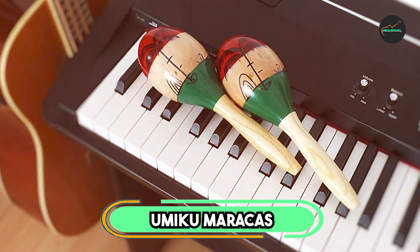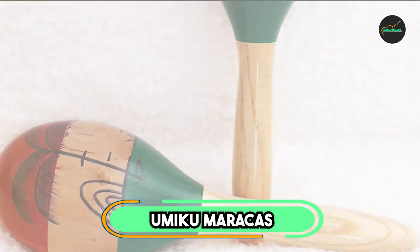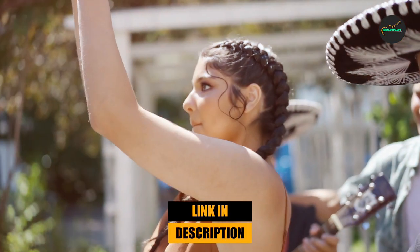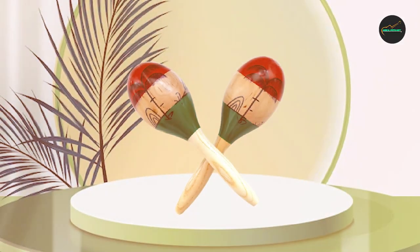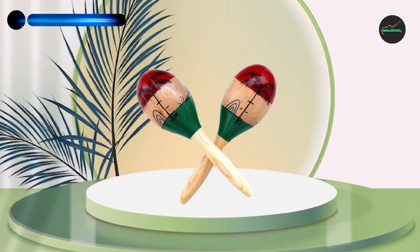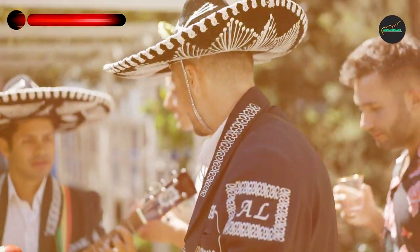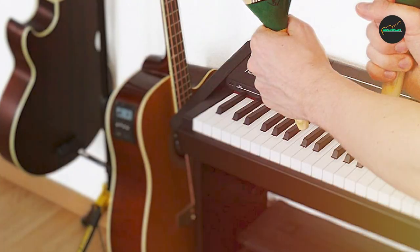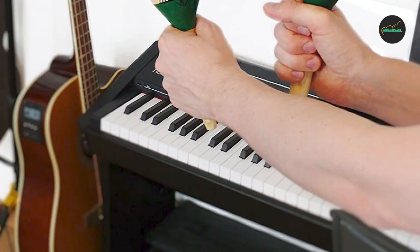The number 3 position is held by Yumiku Maracas. The Yumiku Maracas are an excellent choice for anyone looking for a fun and high-quality percussion instrument. These maracas are expertly crafted with durable plastic shells and filled with beads to produce a crisp, bright sound perfect for a variety of musical styles. One of the standout features is their unique and colorful design — the brightly colored shells add a fun and playful touch, making them a great choice for children and adults alike.